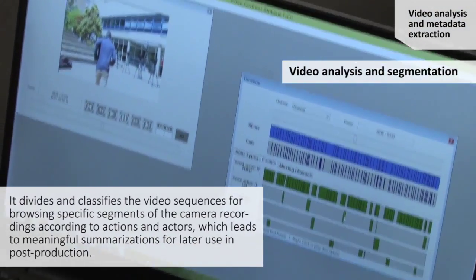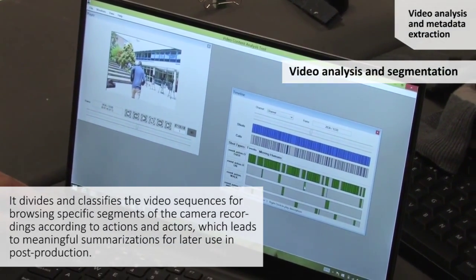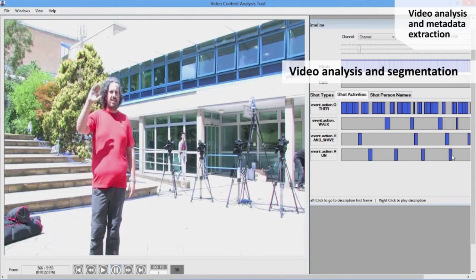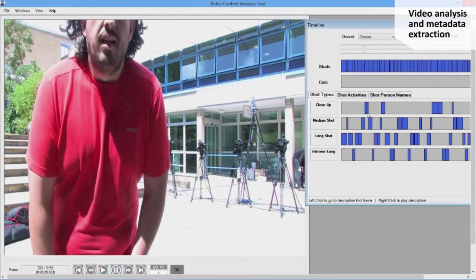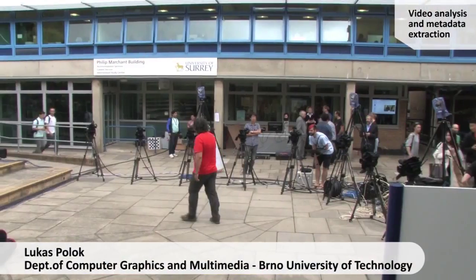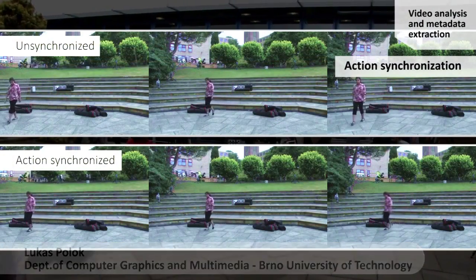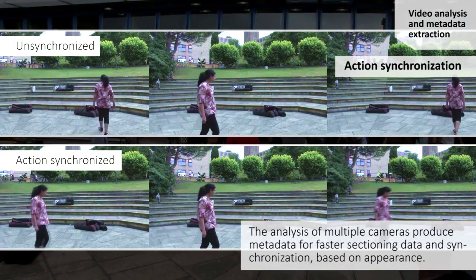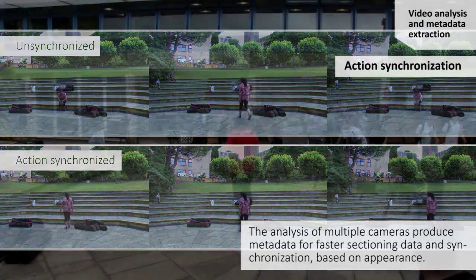Each video segment can be annotated by our developed algorithm tools, which perform human activity recognition, face clustering, and shot characterization. We are doing action synchronization, which works on a low level and produces metadata for faster searching in data — because there are cases where you need a slower or faster shot, so you can cut nearby footage better, and we produce this kind of metadata.